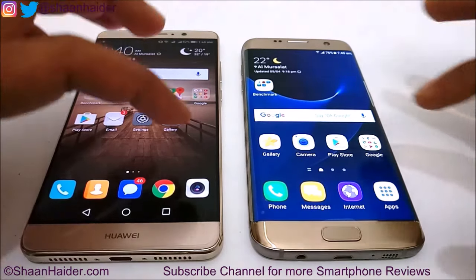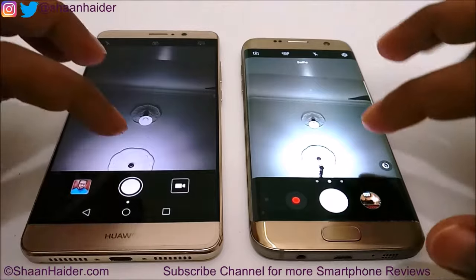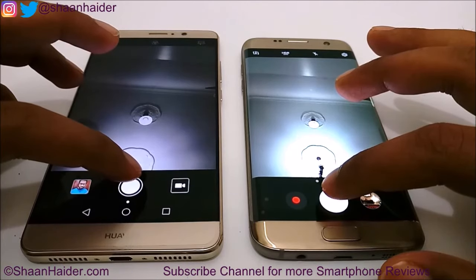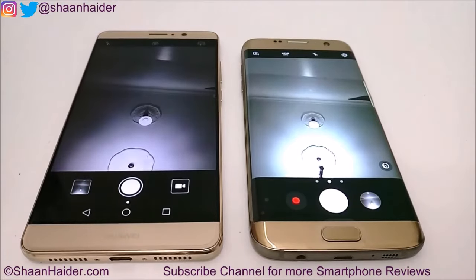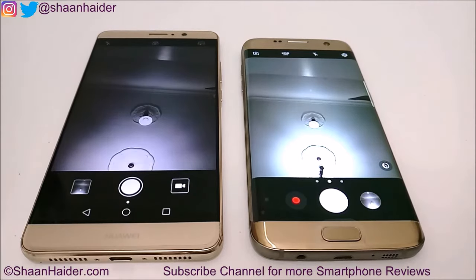Now let's take a picture from the front camera and see which device captures and processes it first. In this test, the winner is Huawei Mate 9 — it captured the image first, processed it, and sent it to the gallery icon.